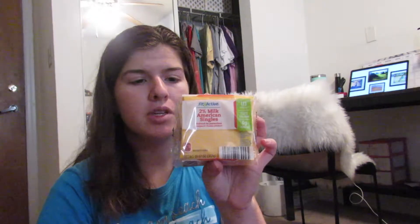These are some 2% American singles. I got a Trilogy Kombucha. The Salted Caramel Coffee Creamer. And these are the Fit and Active Peach Iced Tea Packets. Some Mango Medley Smoothie.